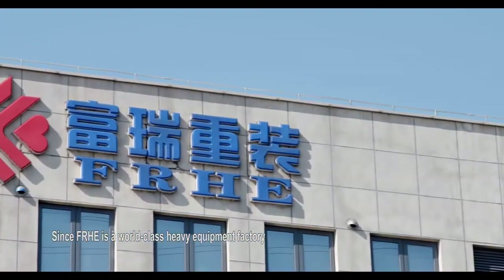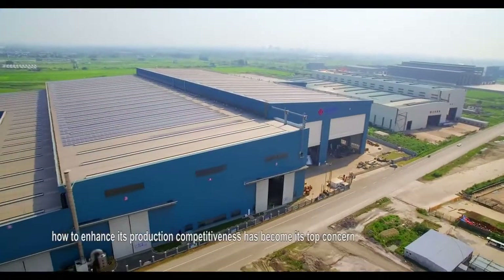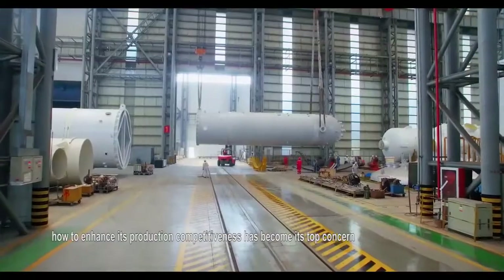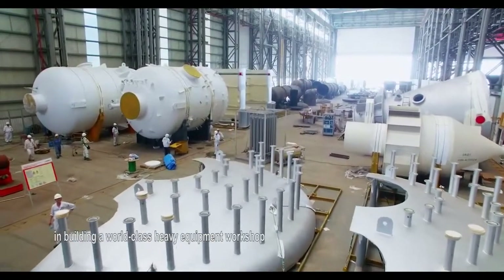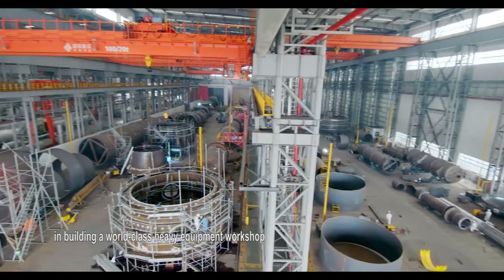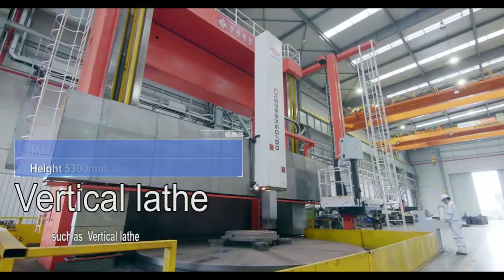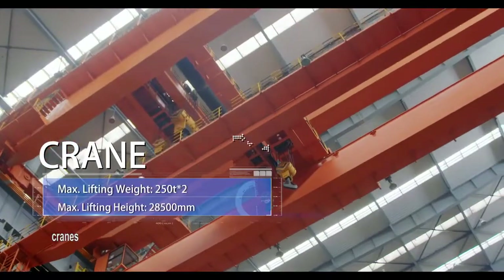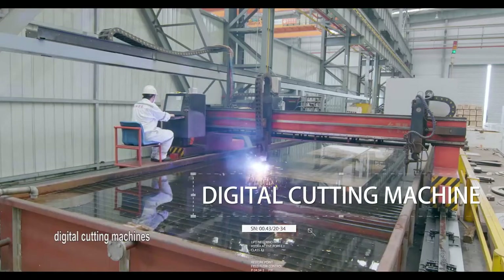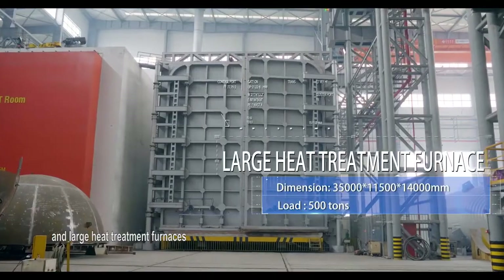Since FRHE is a world-class heavy equipment factory, enhancing its production competitiveness has become its top concern. FRHE has made a huge investment in building a world-class heavy equipment workshop, equipped with globally top-notch heavy hardware equipment such as vertical lathes, rolling machines, cranes, digital cutting machines, edge planers, boring and milling machines, and large heat treatment furnaces.